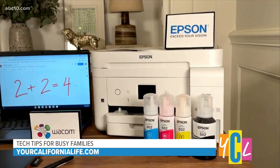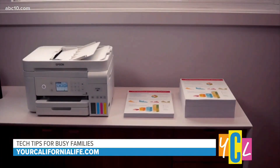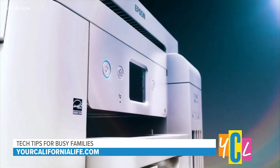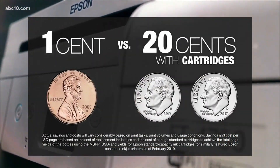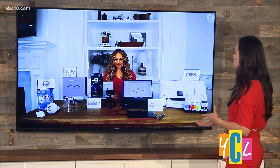It's the Epson EcoTank 4760 all-in-one cartridge-free super tank printer. It's got up to two years of ink that come with it in the box. Two years — you're going to print thousands of pages before you run out. It's also wireless and voice-activated, so it's super easy to print recipes, schedules, homework, and all the things your family needs from any device. And when it's time to replace the ink, you're going to save up to 90% with these low-cost bottles versus more pricey ink cartridges.